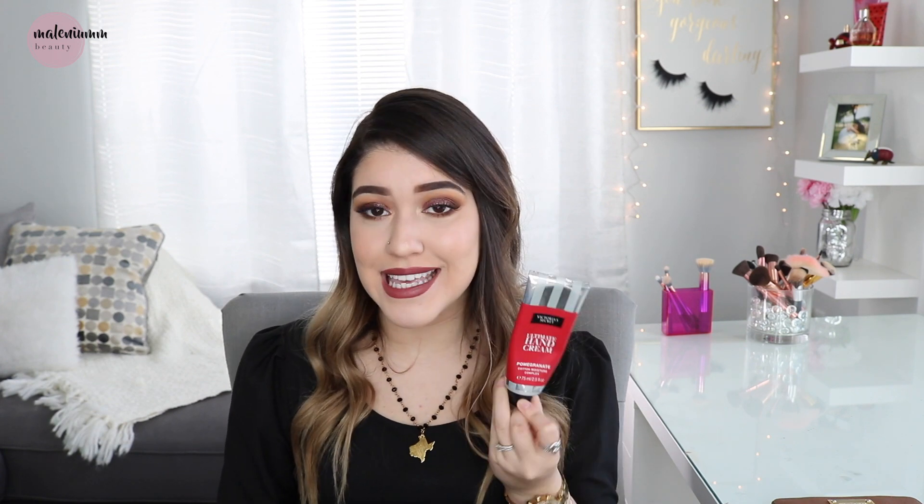I have my Victoria's Secret hand cream in pomegranate. I actually got this for Christmas like two years ago. I just like to keep it in here just in case my hands are dry. Then I have some gloves - because I'm in Idaho and it's super cold outside. My favorite part about these is that they are the touchscreen kind, with a different material on the fingertips so I can actually unlock my phone without taking them off, because we all know how annoying that is.